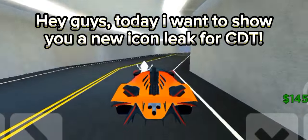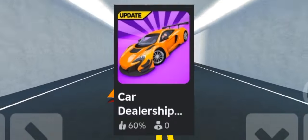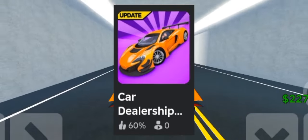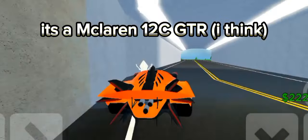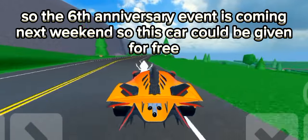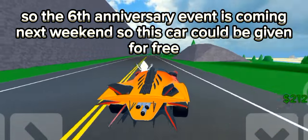Hey guys, today I want to show you a new icon leak for CDT — here it is. It's a McLaren 12C GTR, I think. The sixth anniversary event is coming next weekend, so this car could be given for free.